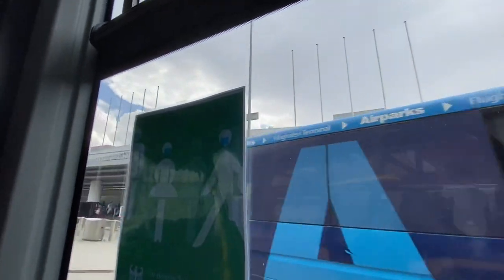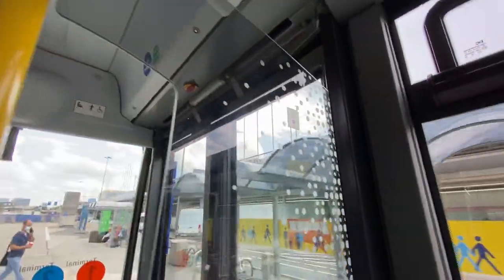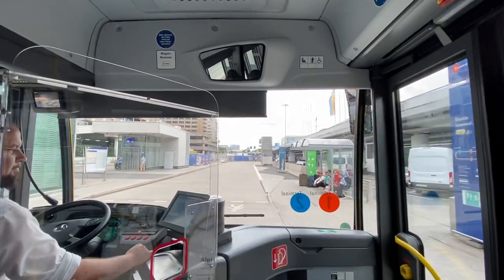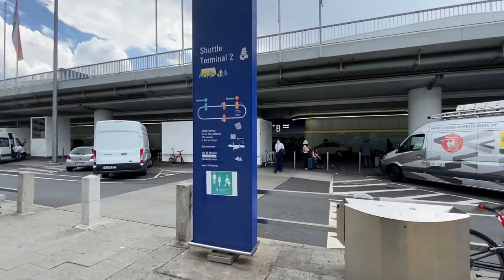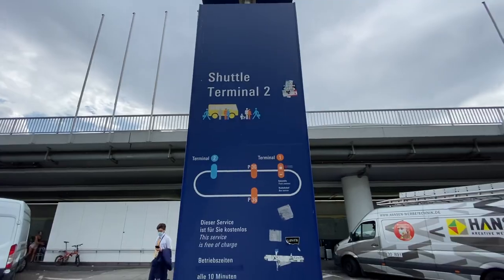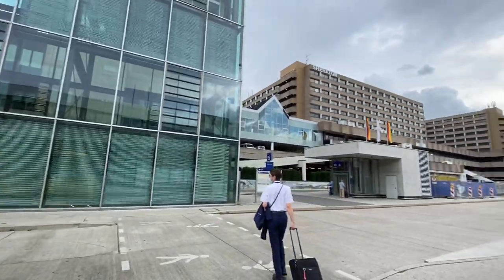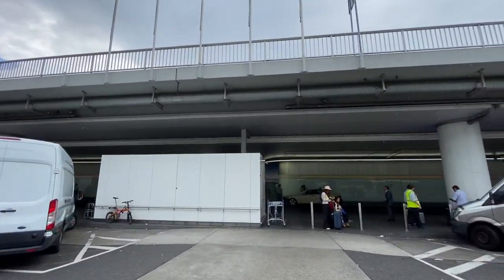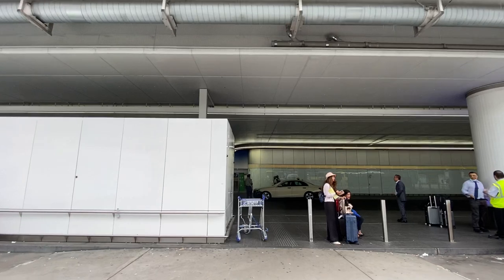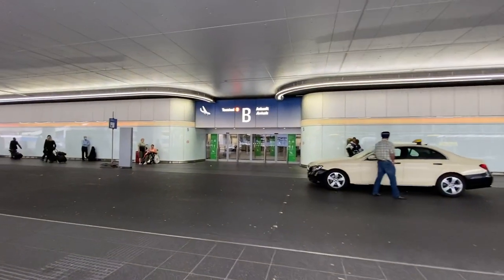This is where the shuttle buses for the different hotels can pull up and take you to the hotel. Thanks for joining me today. It's been a pleasure having you along. It's sprinkling, I'm going to go inside. Remember to like and subscribe, and we'll see you on our next video. Bye.